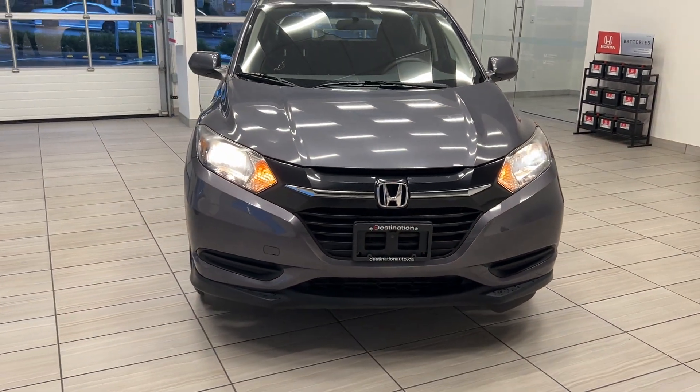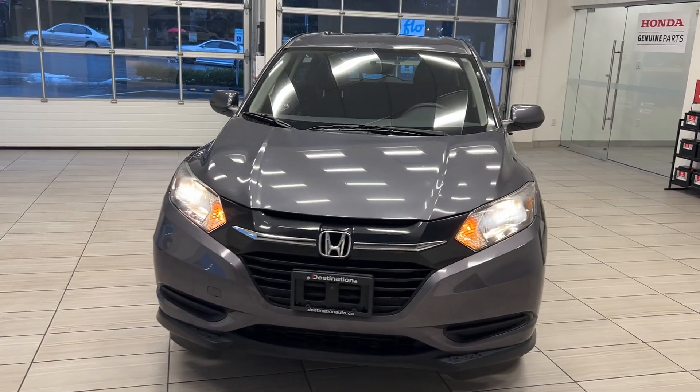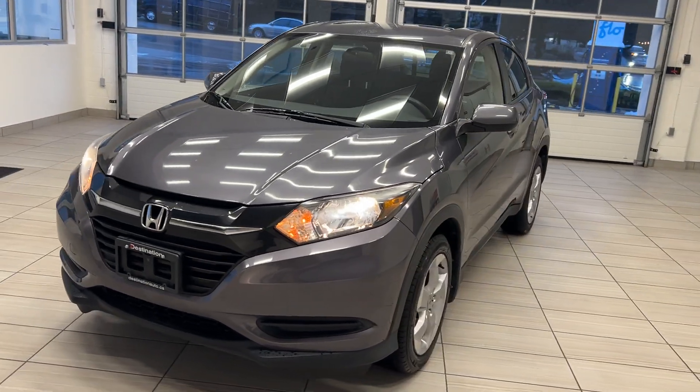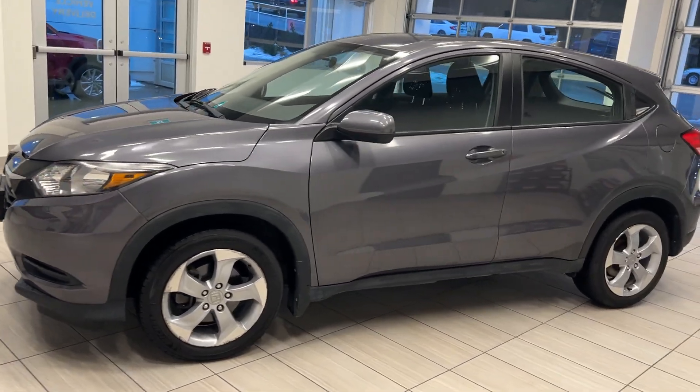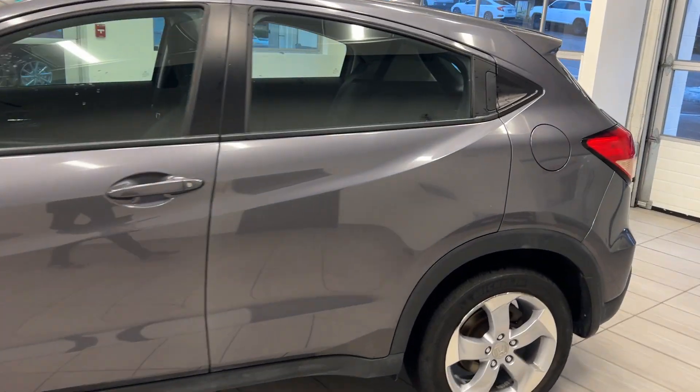Hey guys, welcome back to another video here at Test Drives at Destination Honda. Today we are looking at a 2016 Honda HR-V LX — this is also an all-wheel drive vehicle.